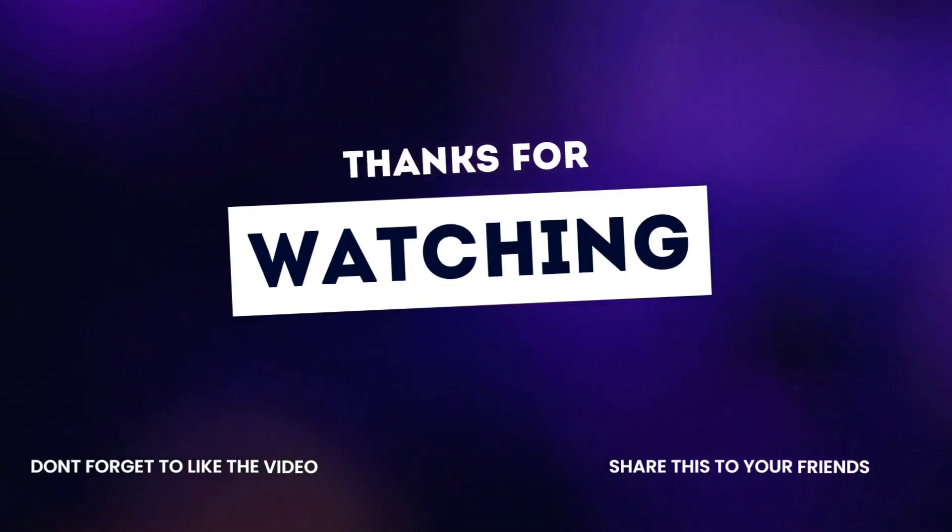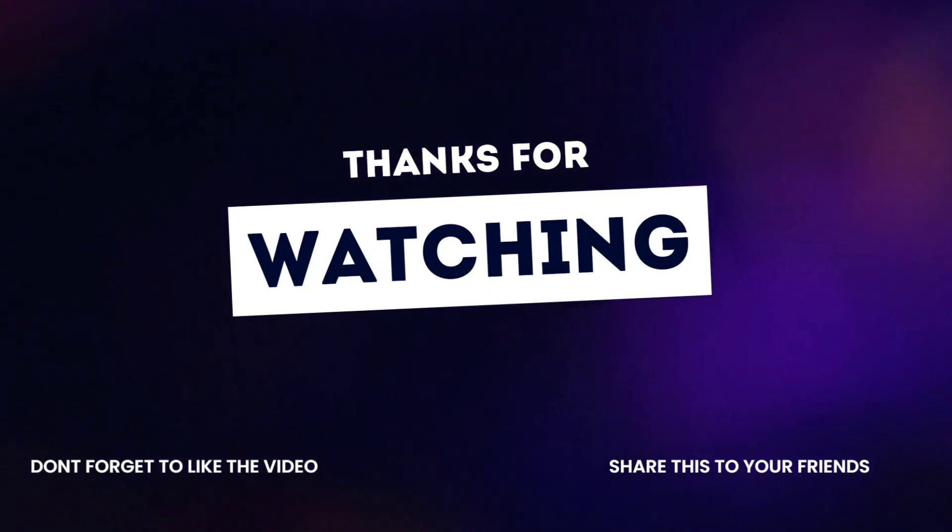That's it for today, guys. Thanks for watching — subscribe to my channel. Thank you!